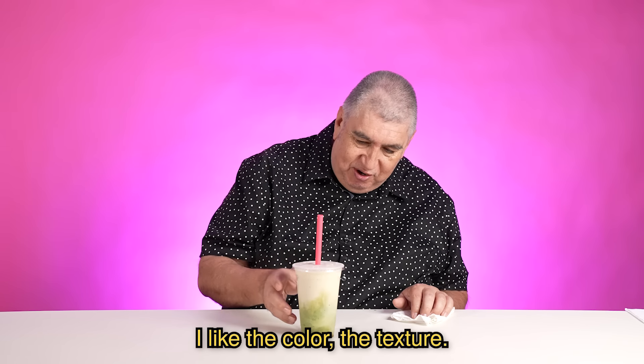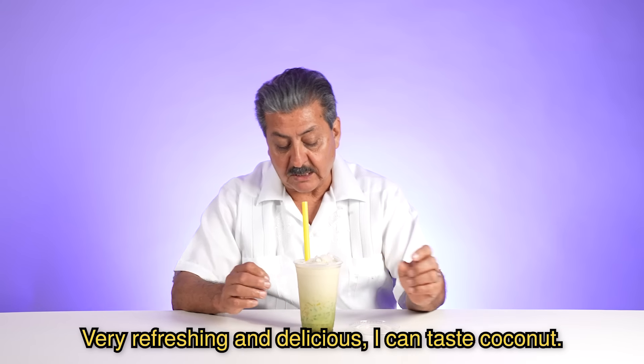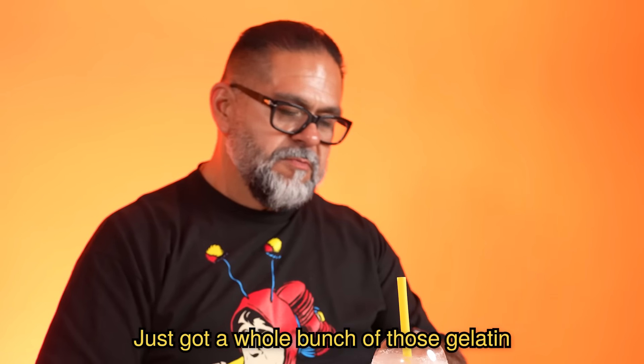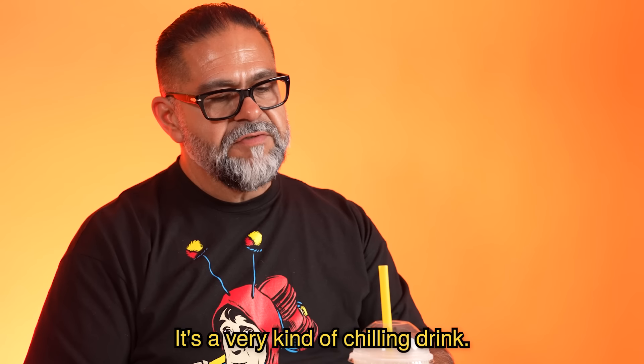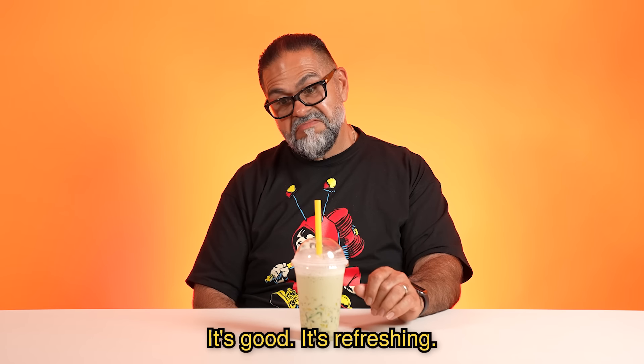I like the color, the texture. It's very refreshing, very delicious. It tastes like cocoa — it has cocoa. It tastes like arroz. Very delicious. Just got a whole bunch of those gelatin or something like that chopped up. Really good flavor. It's a very chilling drink — good for the summer, I think. It's good. It's refreshing.